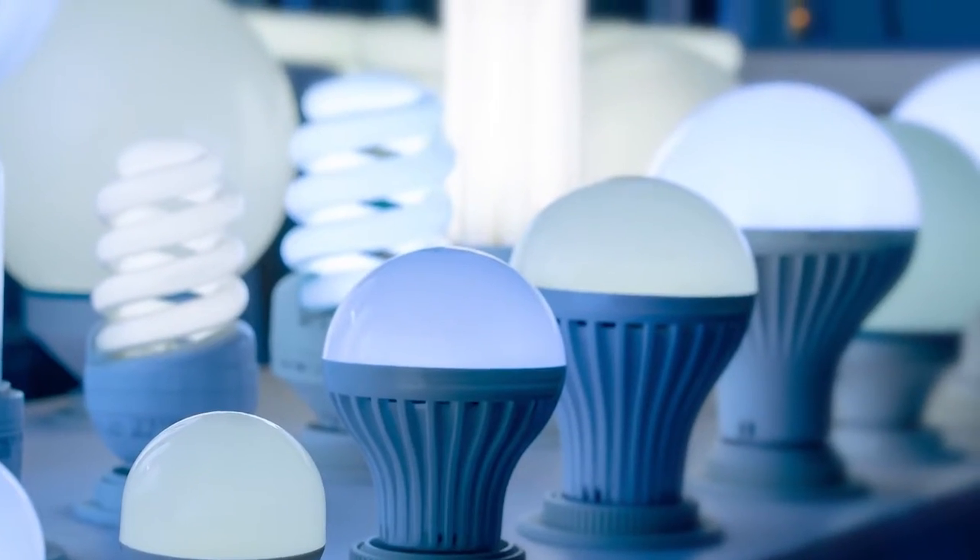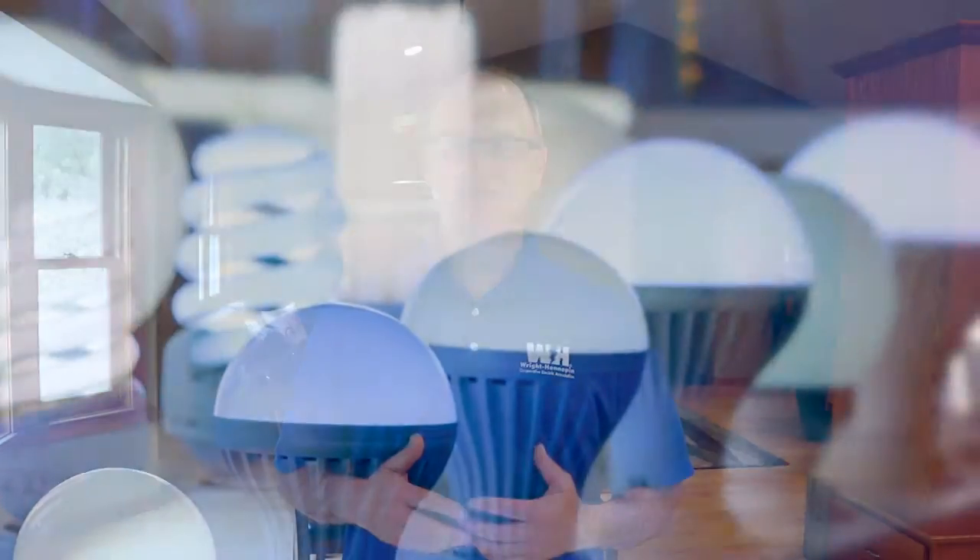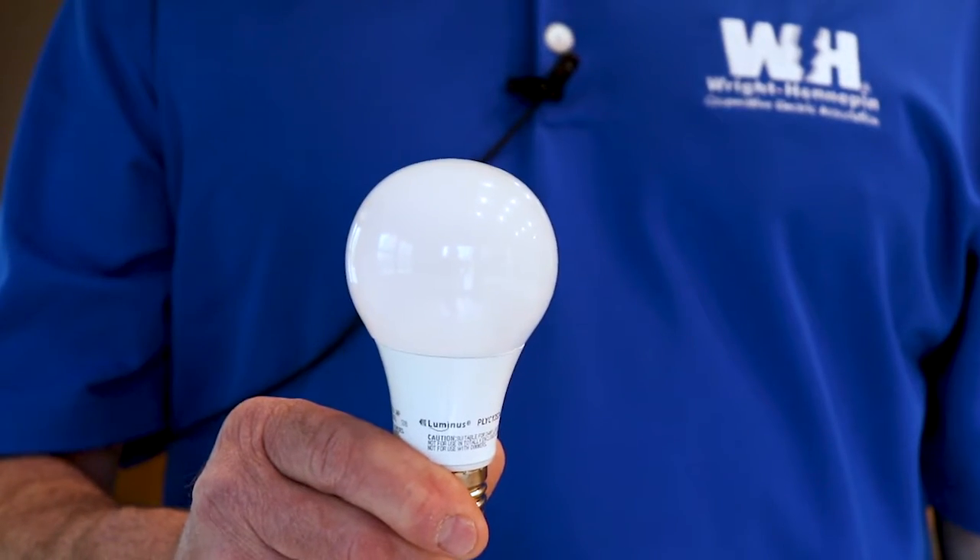There are plenty of energy efficient lighting options you can choose to best fit your taste. From daylight to warm yellow, you have a large variety to select from. While there are a couple different types of energy efficient bulbs, LEDs are one of the most commonly used.